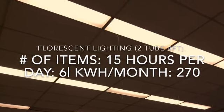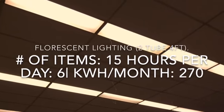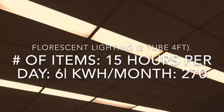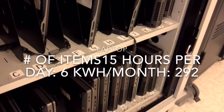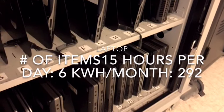Did you know that our classroom lights use 270 kilowatts of power per month? Did you know that our laptops take 292 kilowatts per month to charge?